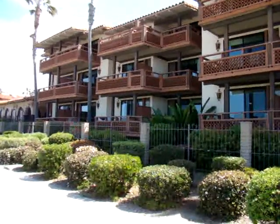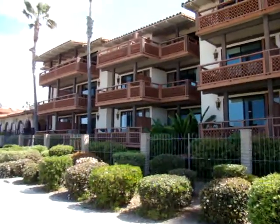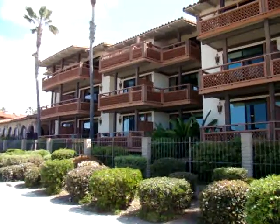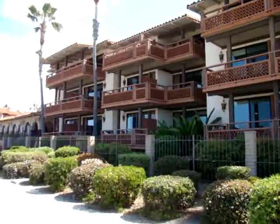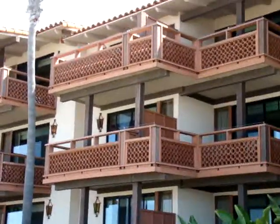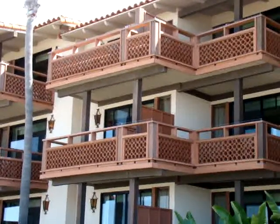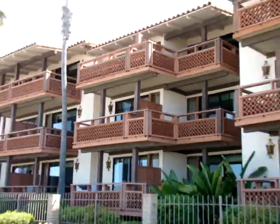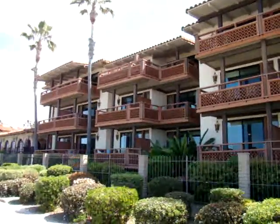This is the La Jolla Shores Hotel. The La Jolla Shores Hotel sits right on the beach in La Jolla, at La Jolla Shores Beach. It's one of the nicer hotels you're going to find in San Diego and La Jolla. You can see the rooms all have nice balconies and ocean views. There's a great restaurant here inside the hotel.